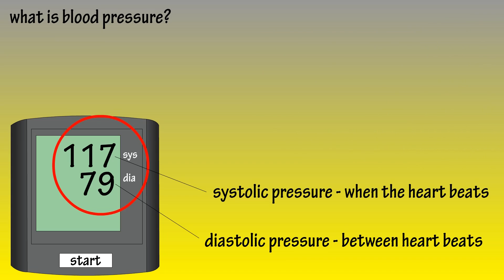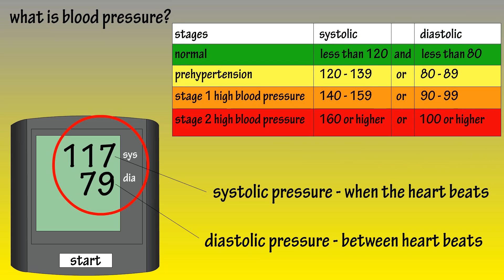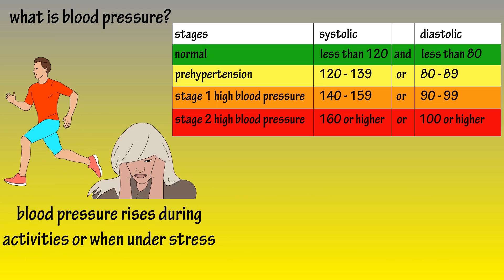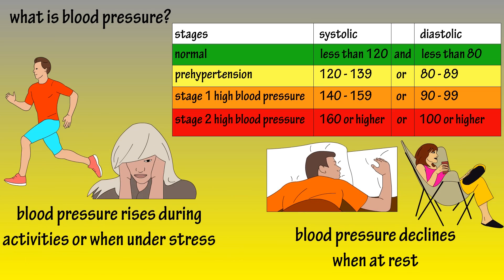Normal blood pressure is defined as lower than 120 for systolic and lower than 80 for diastolic. Your blood pressure will change throughout the day, being higher when you're active or under stress, and lower when you're resting. The chart on the screen lists the different stages of high blood pressure, along with the systolic and diastolic readings for them.